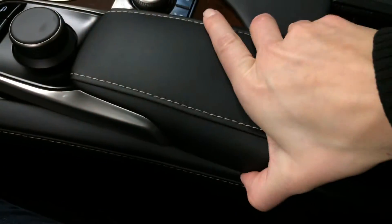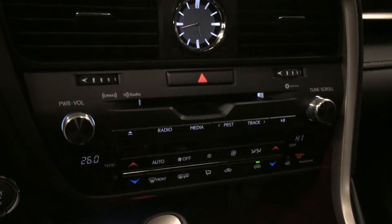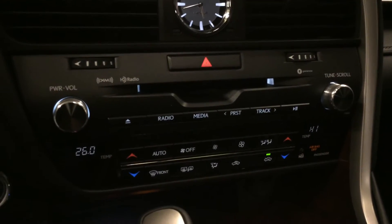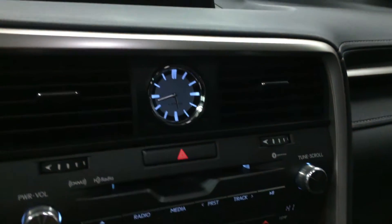Underneath your armrest, you're going to find your audio inputs, power outlet, and storage. Shortcut buttons here for climate and audio. You have dual zone AC, front and mirror defrost. Side mirrors are heated. LED illuminated analog clock.